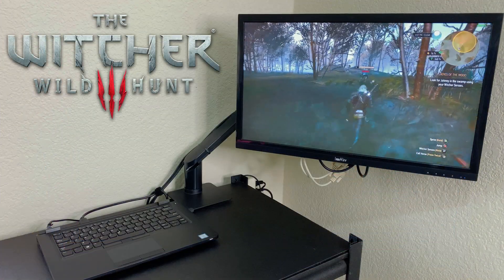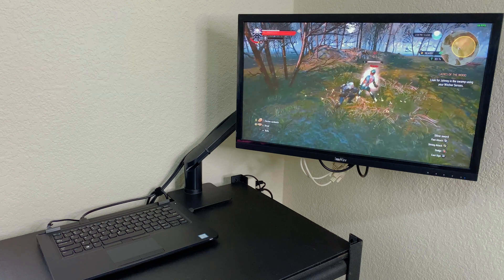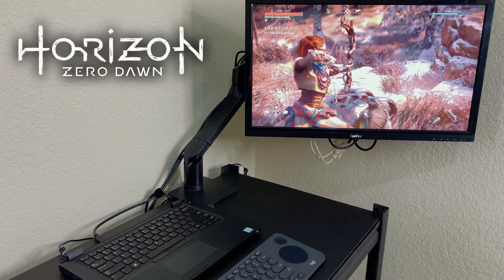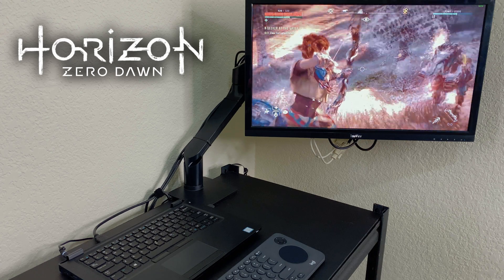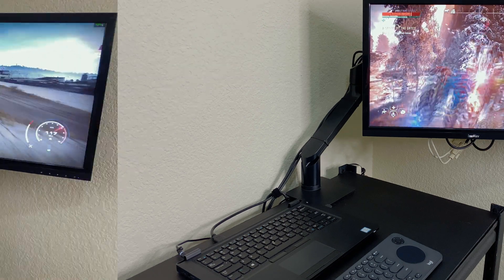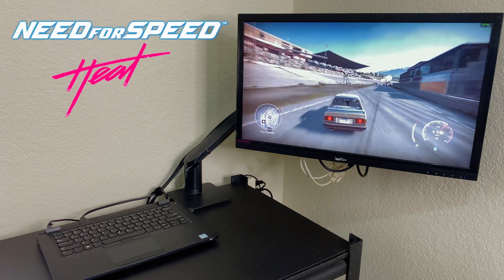I tested it out with Witcher 3, Need for Speed Heat, and Horizon Zero Dawn. All played flawlessly with unnoticeable latency, which I had noticed especially in Need for Speed, where reaction time is key for racing games.